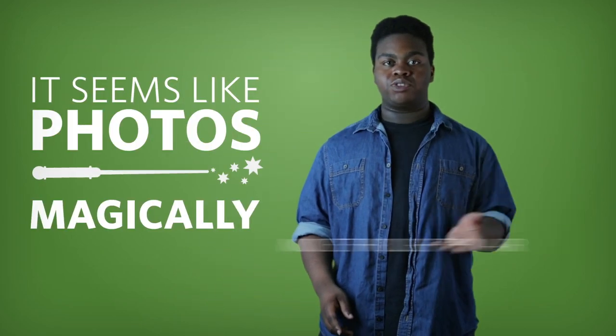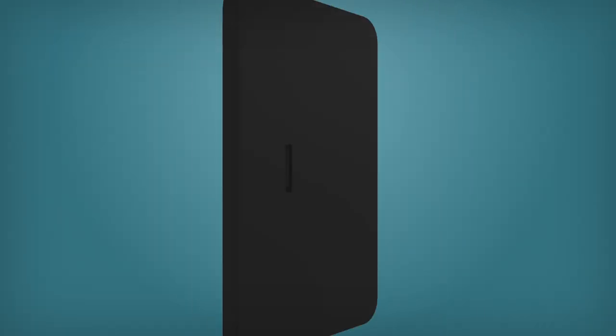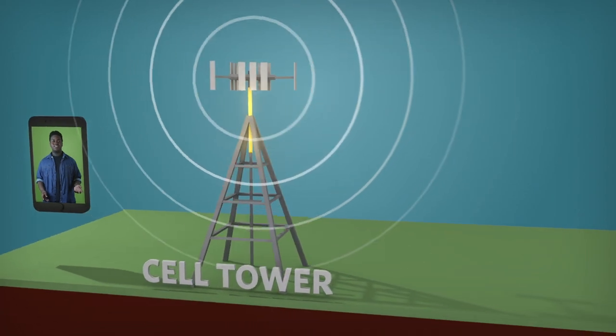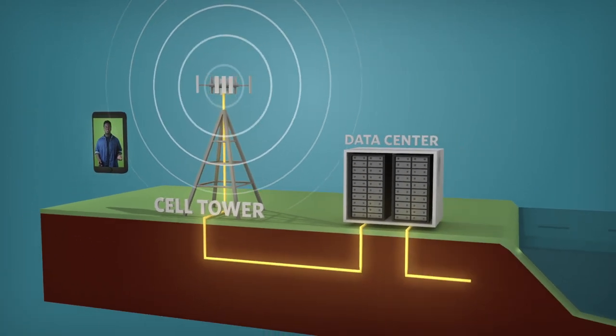When you email a photo from your smartphone to your friends, it seems like the photo magically moves through the air in no time at all. But in reality, the photo is broken apart into smaller data packets and transported both as radio waves through the air and through complex networks of above-ground, underground, and even undersea cables.